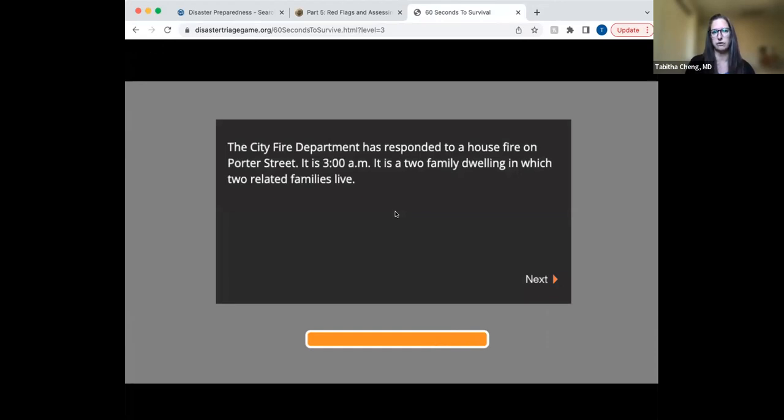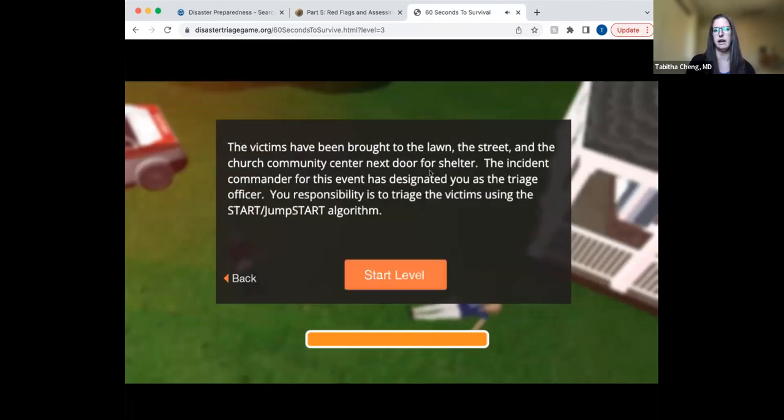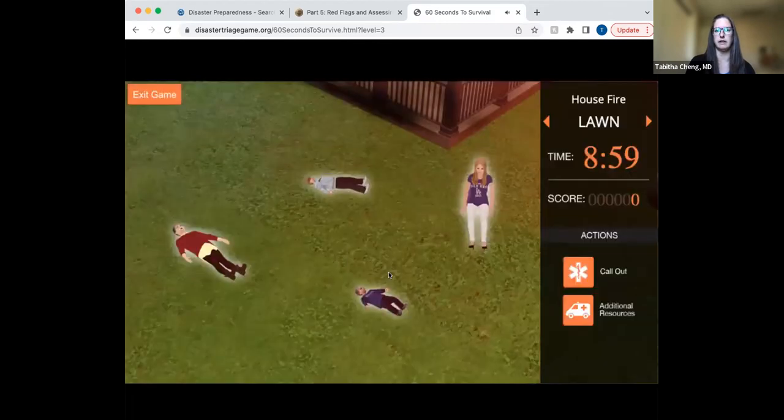They have different scenarios, and it kind of sets it up. It's a cool resource that can be used if you're looking for stuff for disaster scenarios — not as great as doing an actual in-person scenario or even a tabletop, but if you've only got like 20 minutes at the end of your disaster lecture, this is great for them to practice START and JumpSTART triage.